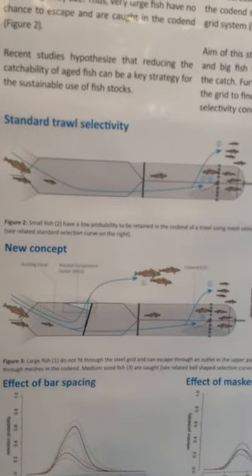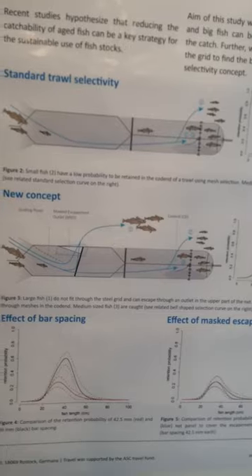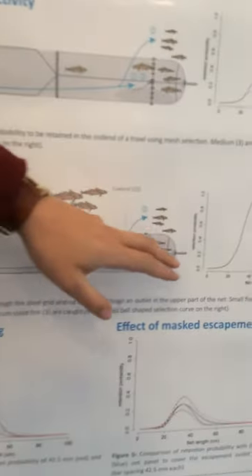Small and medium sized fish were able to swim through the net, and the normal mesh selection happened in this area, so we only caught medium sized fish.